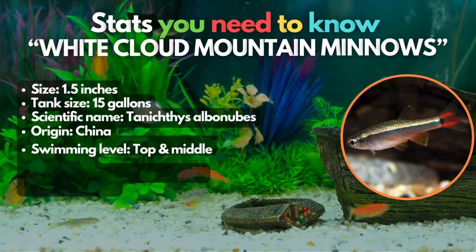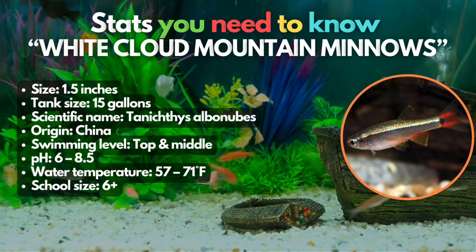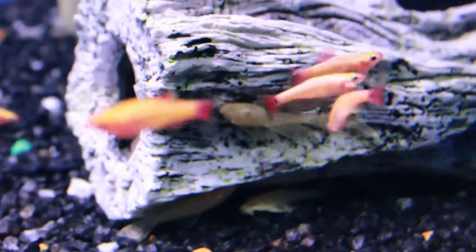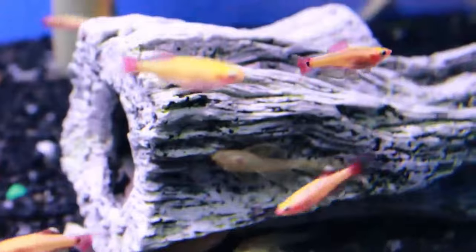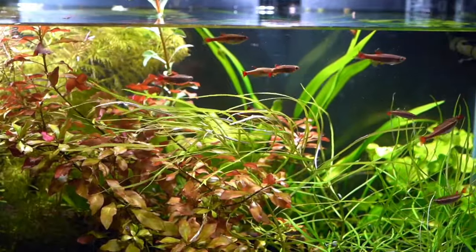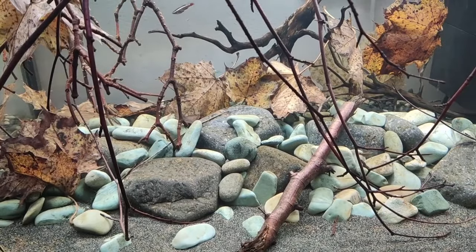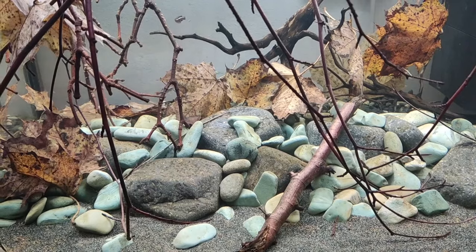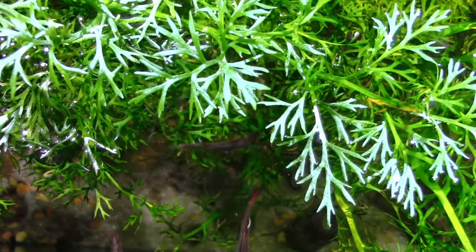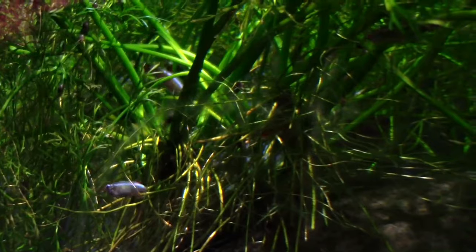And here's our next fish, the White Cloud Mountain Minnow. White Cloud Mountain Minnows are graceful and peaceful freshwater fish that make excellent companions for platyfish in a community tank. Thriving in tanks as small as 15 gallons, these small fish offer cool varieties such as long-tailed and golden options. However, it's crucial to note that their natural habitat is cold water streams, so it'll restrict their compatibility with platys to water temperatures of 68 to 71 degrees Fahrenheit.